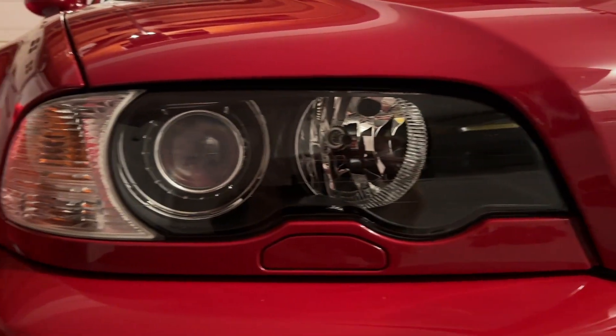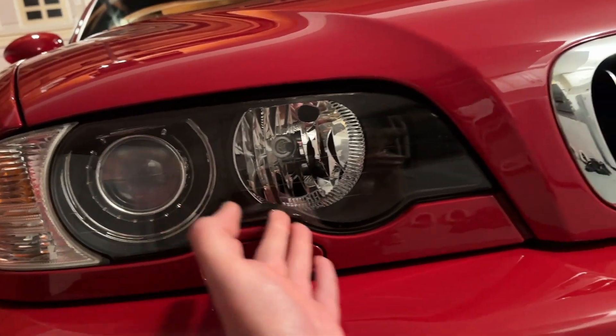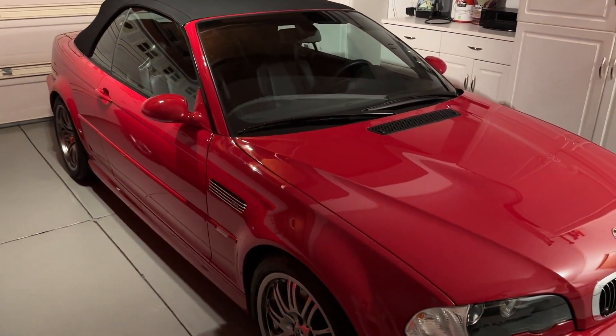These headlights are pretty much flawless. They're 19,000 miles, so there's a few imperfections in them, but this car has been such a garage queen. Absolute pleasure to look at, pleasure to drive. It's just a magnificent car.